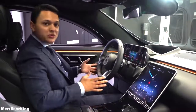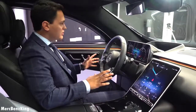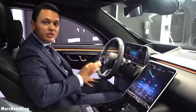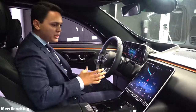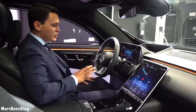Hello guys, welcome to Merch Benz King. As you can see, we are sitting in the all-new generation S-Class. This is actually a visual cockpit pre-production, so the dash will change. But in this video I will show you the newest MBUX, the user experience which is personalized. It is amazing to sit here in this S-Class for the first time.